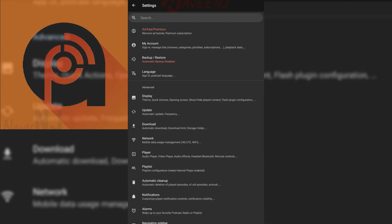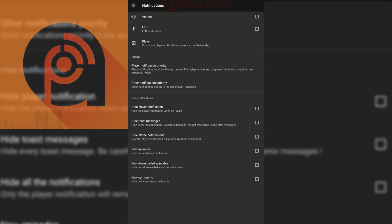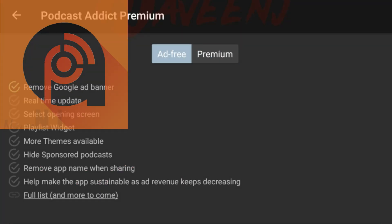The UI and settings aren't the most elegant things we've seen. However, the app makes up for it by hitting literally every other box we could think of. The subscription unlocks a few additional features, but you can get rid of ads for $2.99, and that's pretty reasonable.